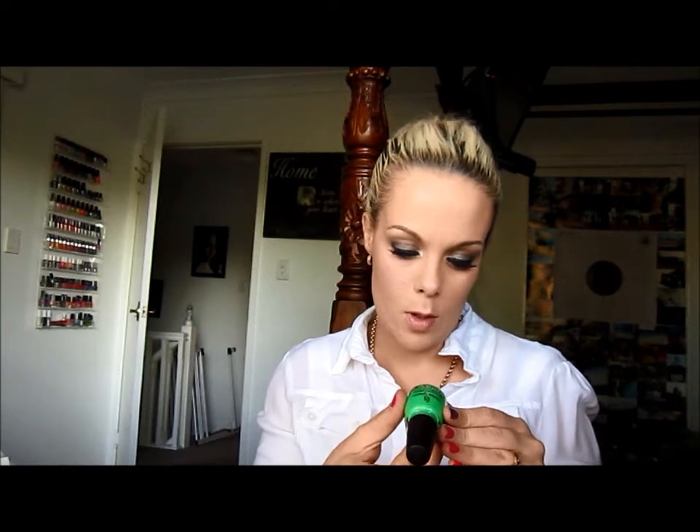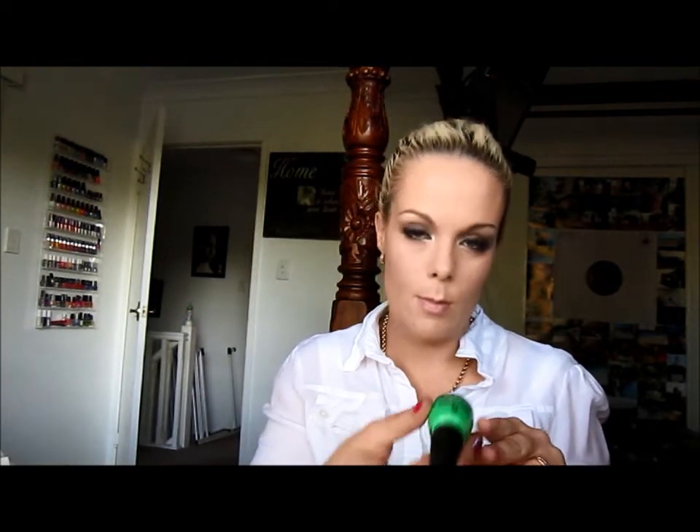The next thing I got was this China Glaze nail polish in Limelight, a neon green. I also got the Seche Vite Dry Fast Top Coat. I absolutely love this stuff, I don't know how I would live without it. It's my favourite top coat ever.